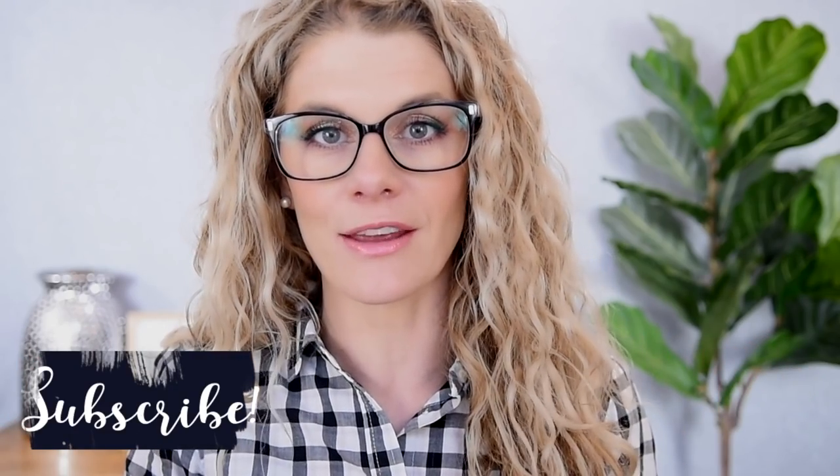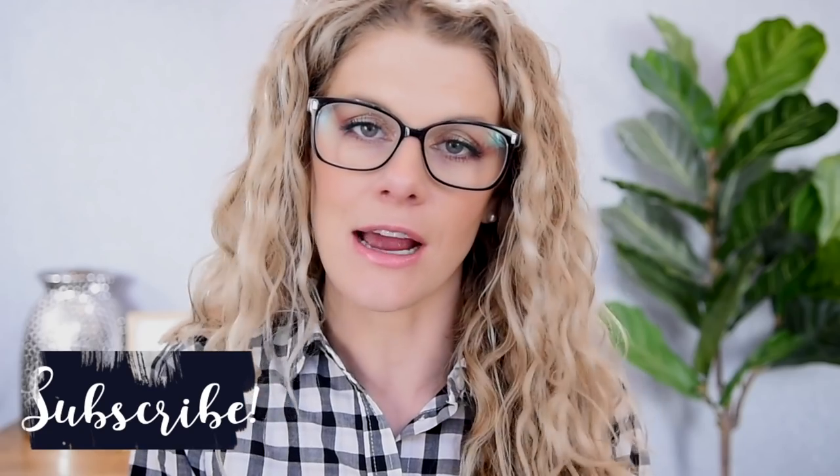But before we do, a special welcome to any of you that are new to my channel. Happy to have you here. I hope that you enjoy this video. Please be sure to hit that subscribe button before you leave. Also, if you'd like to be notified every time I upload a new video, make sure that that notification bell is turned on. I'm going to take you guys down to the floor with me where I store my eyeshadow palettes on this little shelf, and we will get into it.